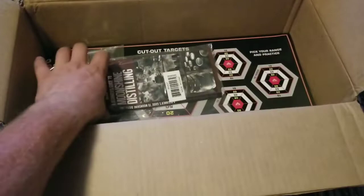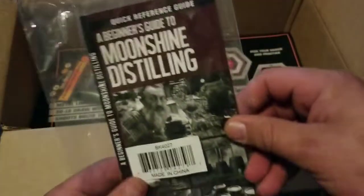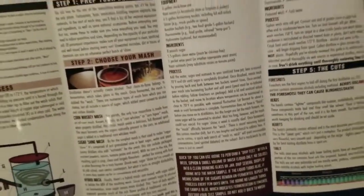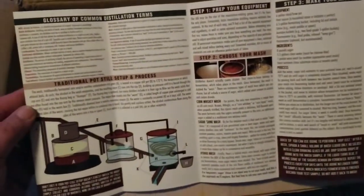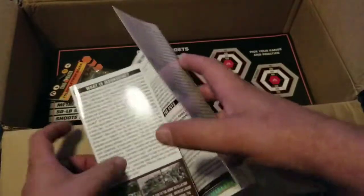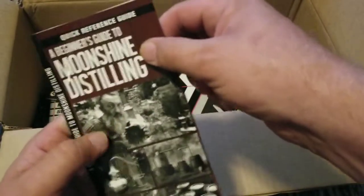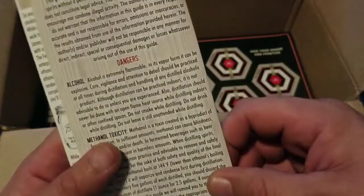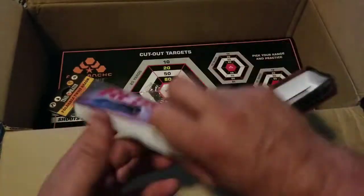I really want to see what's in this big box here — cut-out targets. And a beginner's guide to moonshine distilling — that's funny! I'm not upset about that, but that is kind of funny. I guess if you can distill moonshine, you can always use it to barter with, and have your fun with it too. This is one of those quick-reference style guides. Anyway, that's funny — I kind of like that.